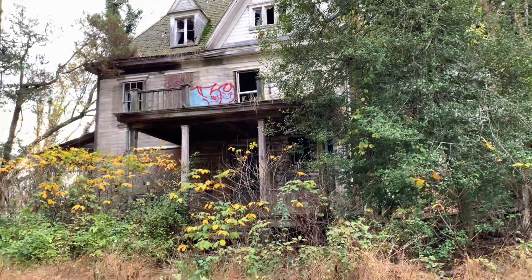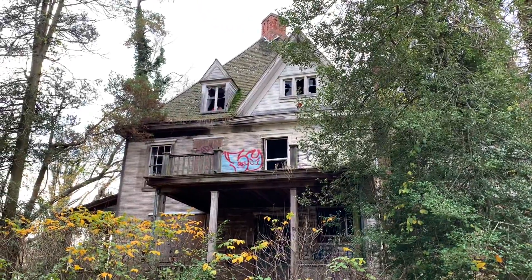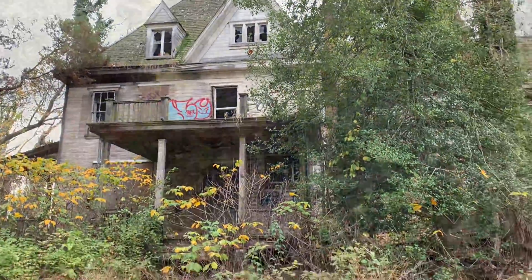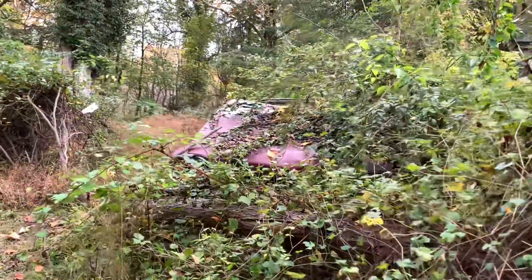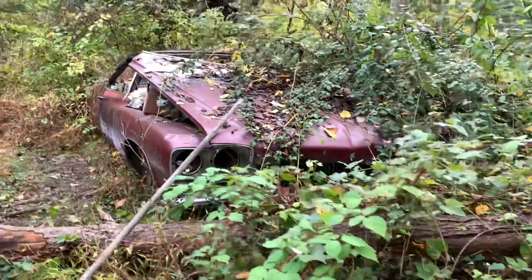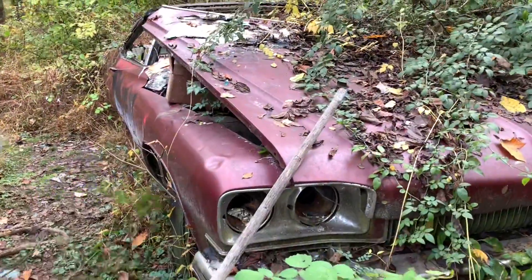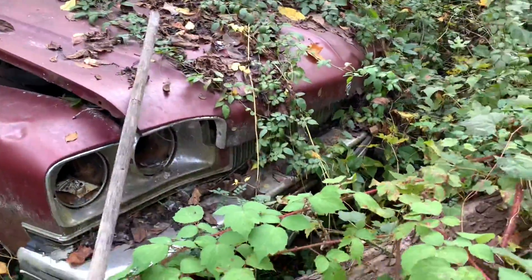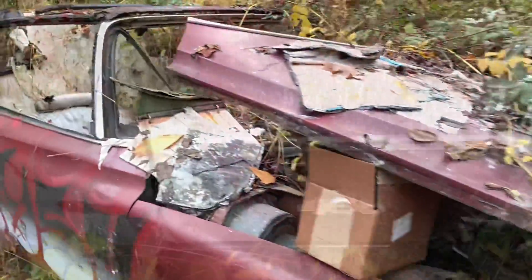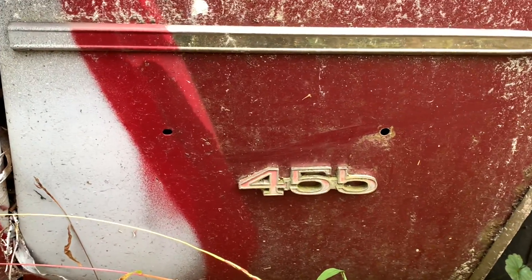It's actually creepy beautiful, to tell you the truth — I think it's absolutely amazing. Look at that — check out those windows. Amazing. Looks like there's an old relic — I believe that's a Buick. Man, that's amazing. Look at that — it's beautiful. Really cool. 455 — wow, yeah, that's a big engine.